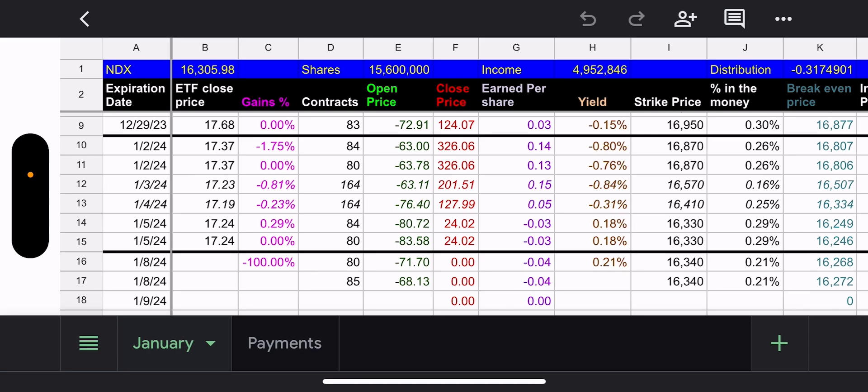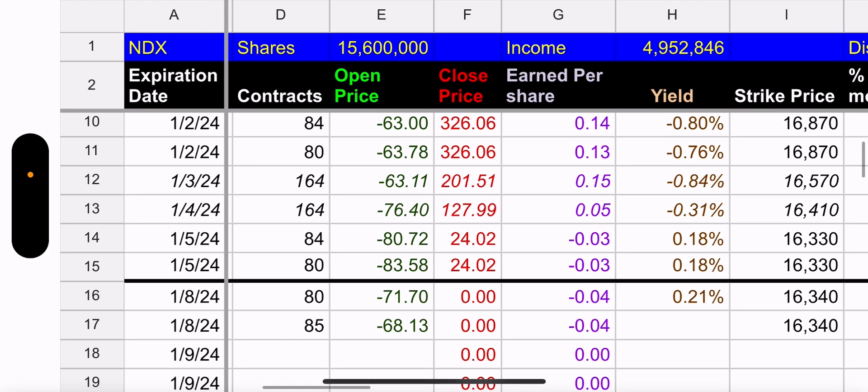This is the first version of the Defiance weekly wrap-up — same idea, same look, just simplified. Here's QQQY. On the left I have the expiration dates: we had four days last week — the 2nd, 3rd, 4th, and 5th. The 3rd and 4th are in italics because the intraday trades were not available, so I had to plug in estimates based on the holdings as of the close, which won't be 100% accurate.